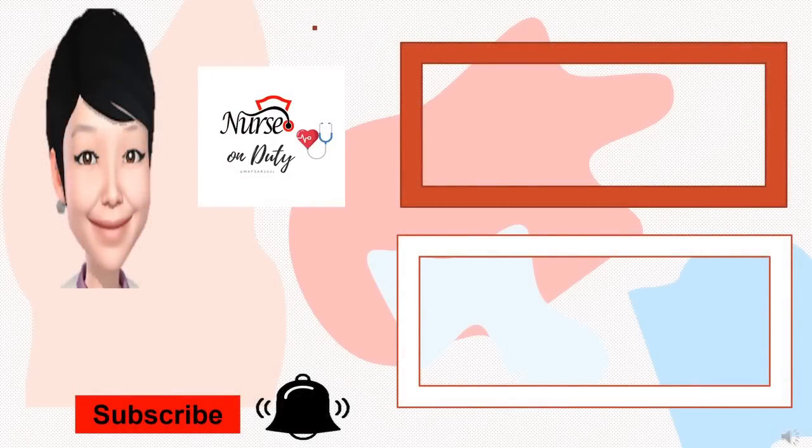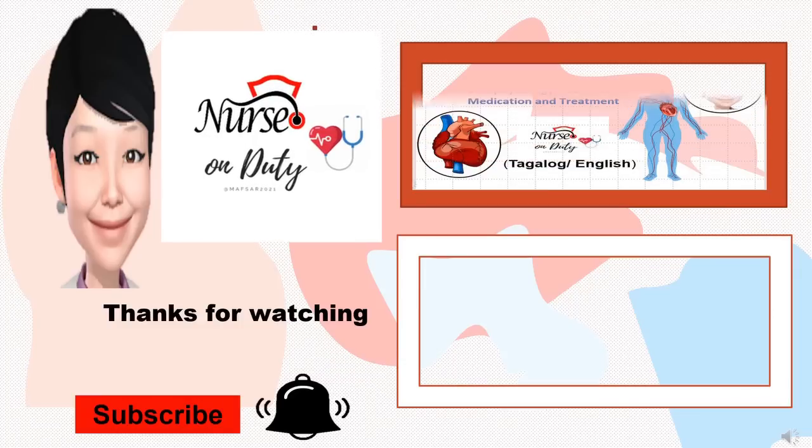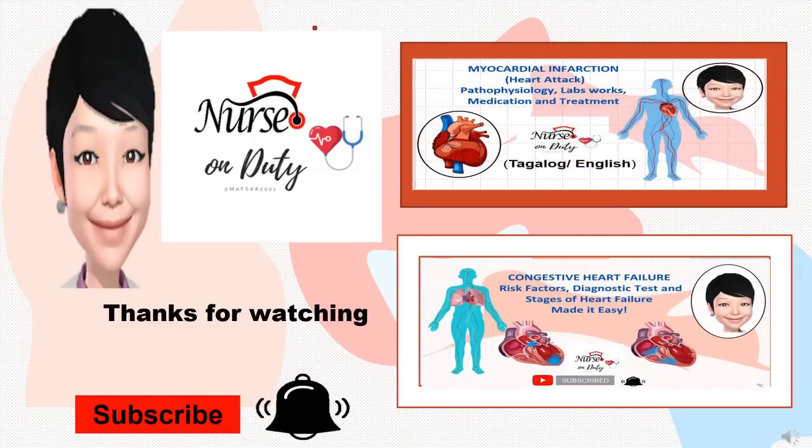This channel provides information, lectures, and discussion of different pathologic disorders. Disclaimer: interventions and management may vary according to the actual status of the patient, manifestations of the disease, and prognosis. So learn more, be efficient, and be an angel at the same time. Don't forget to like, comment, subscribe, and click the notification bell. I'm your nurse on duty. Until next time.